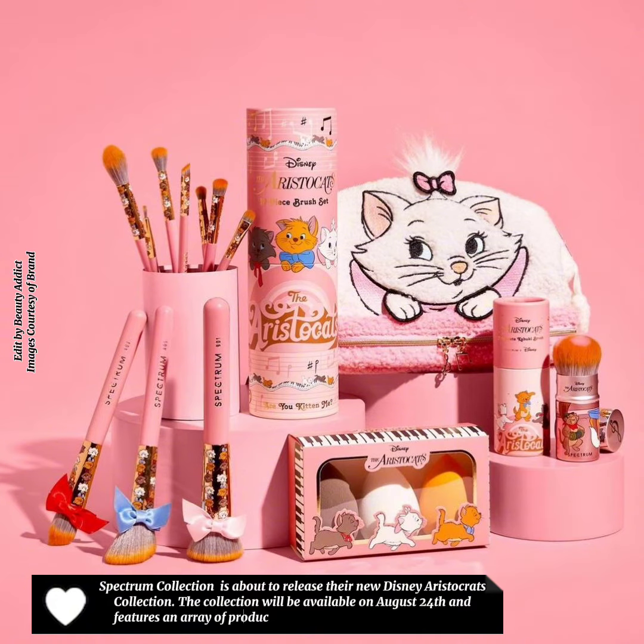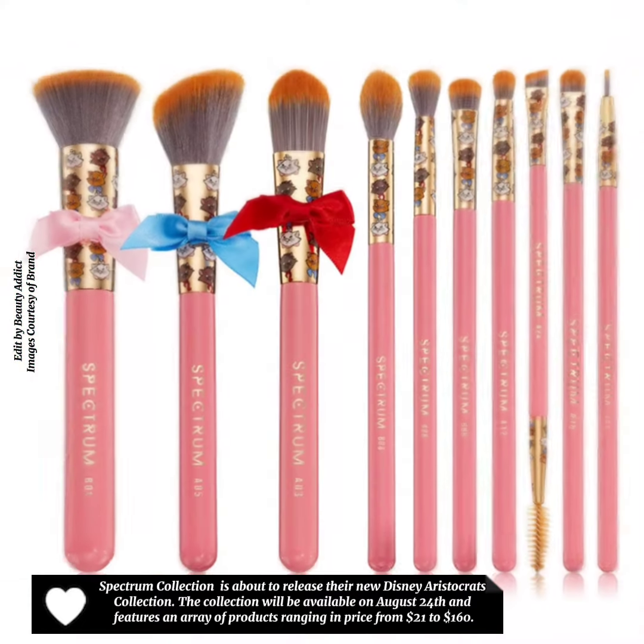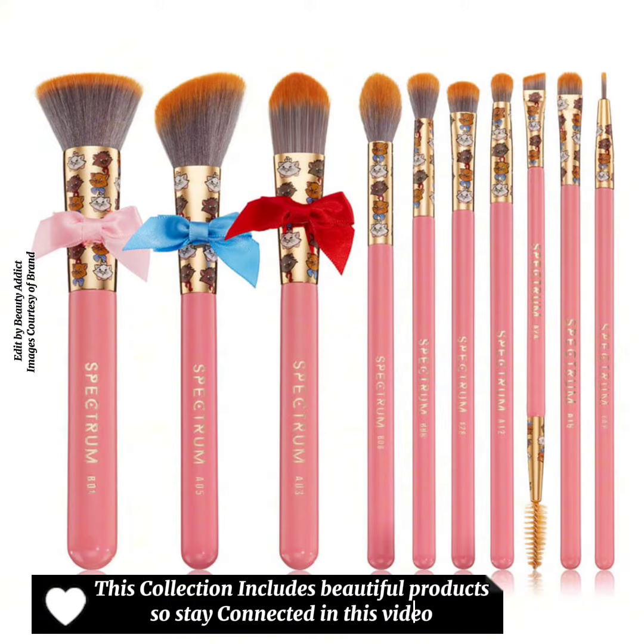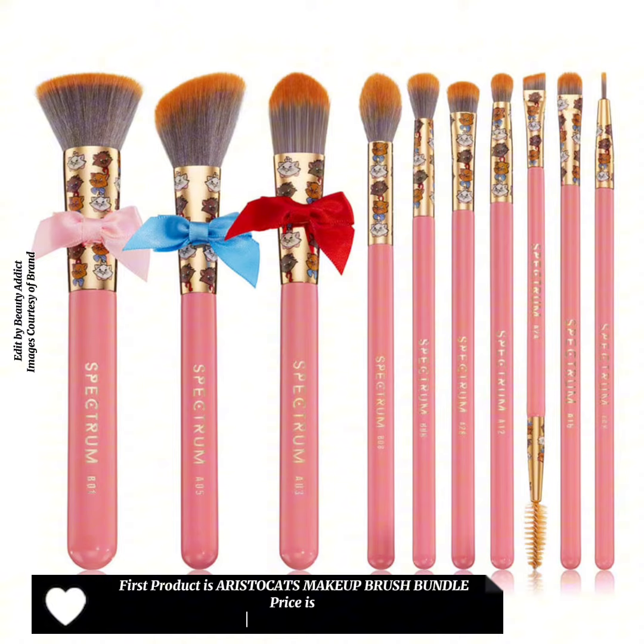The products range in price from $21 to $160. This collection includes beautiful products, so stay connected. The first product is the Aristocats Makeup Brush Bundle, priced at $160.